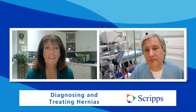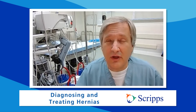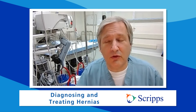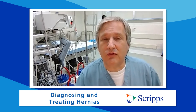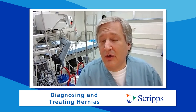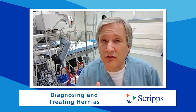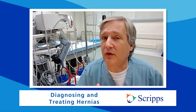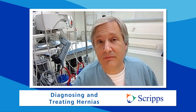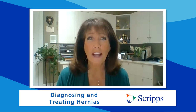Any final thoughts? If anybody is concerned that they have a hernia, they should definitely see their physician. They shouldn't be afraid of the operative procedures or the recovery, because some of these techniques really make it much easier. Most importantly, let your doctor examine you, because more than any x-rays or CT scans, in most cases it's really just a good physical exam by your physician that will tell you whether you have a hernia or not. If you'd like more information about hernias, please click the link or visit Scripps.org/videos.